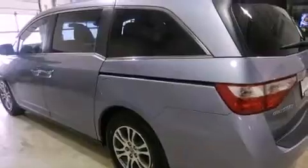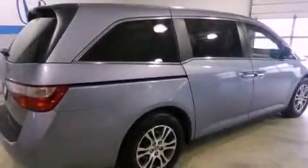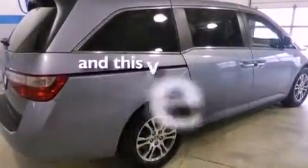Also included are a passenger side vanity mirror, a security system, an anti-lock braking system, a power driver's seat, and this vehicle has fewer than 30,000 miles on the odometer.